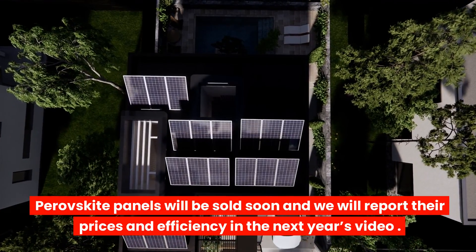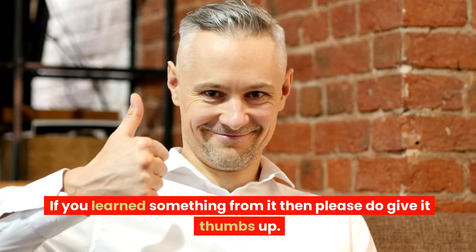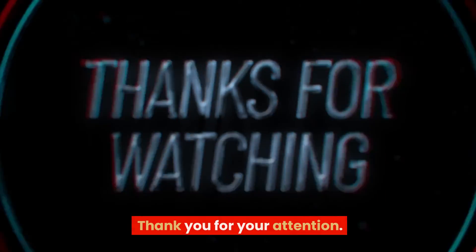Perovskite panels will be sold soon, and we will report their prices and efficiency in next year's video. And with this, the video is concluded. If you learned something from it, please do give it a thumbs up. Thank you for your attention.